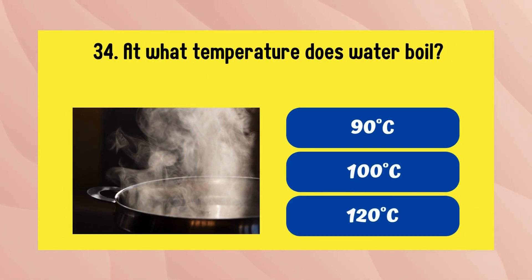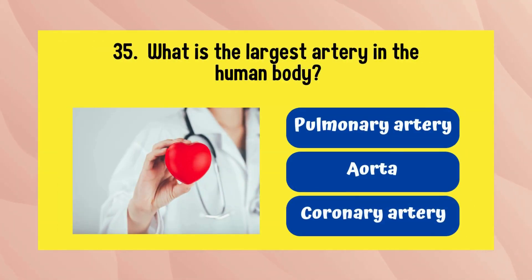At what temperature does water boil? The answer is 100 degrees Celsius. What is the largest artery in the human body? The answer is the aorta.